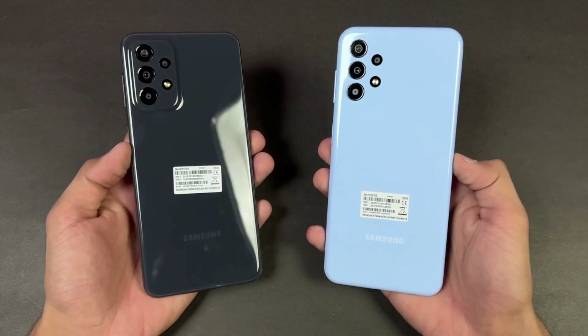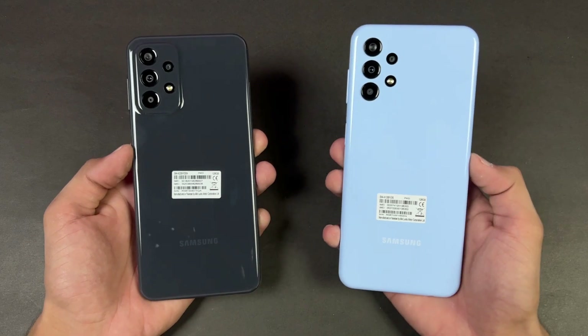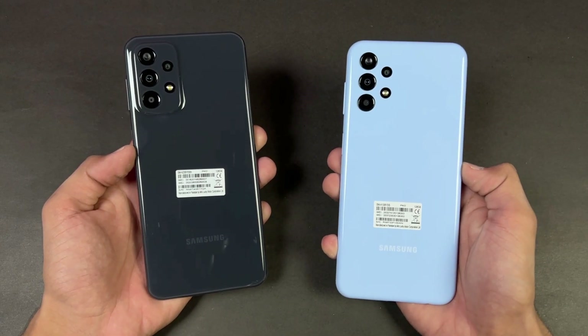Hey guys, what's up — I am back with a brand new video. It's time to do a speed test comparison between the Samsung Galaxy A23 vs the Samsung Galaxy A13. The A13 is powered by the Samsung Exynos 850 processor.